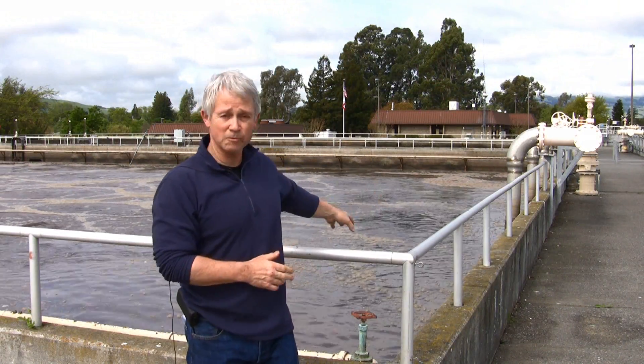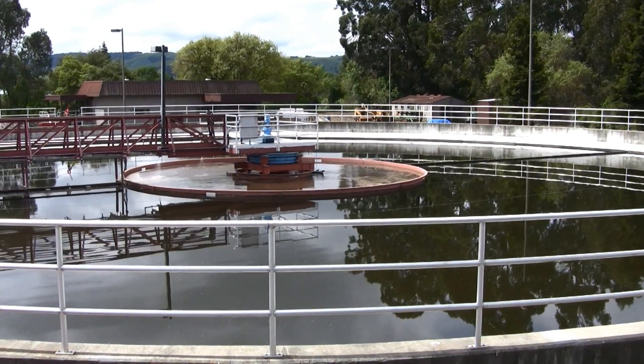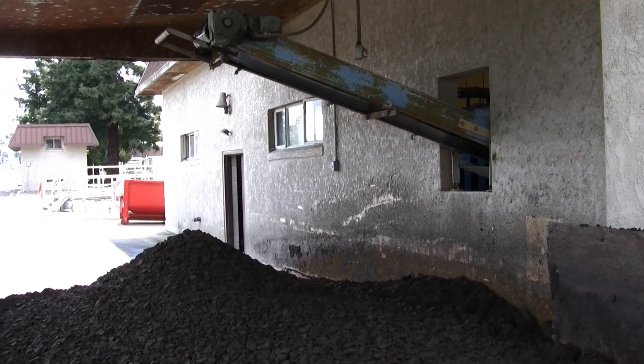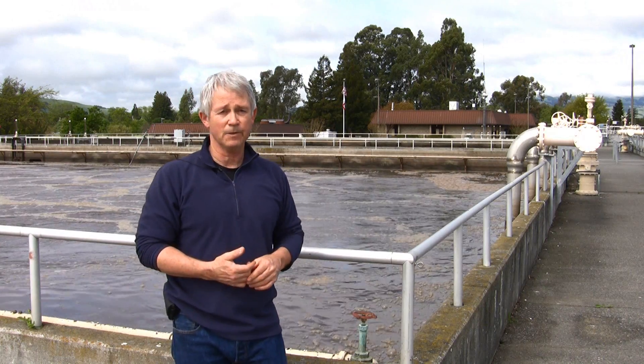We have to remove some of these solids every day. Actually, several tons of these bacteria are wasted out of the process and sent away to a landfill.